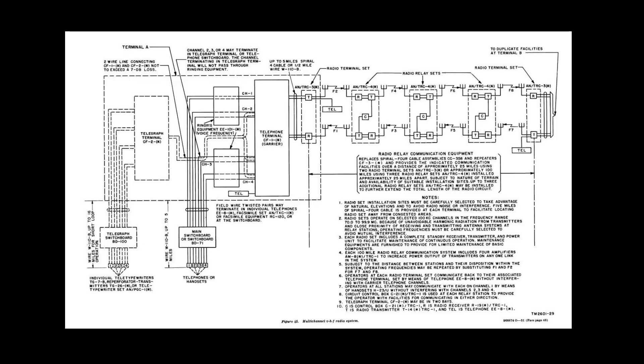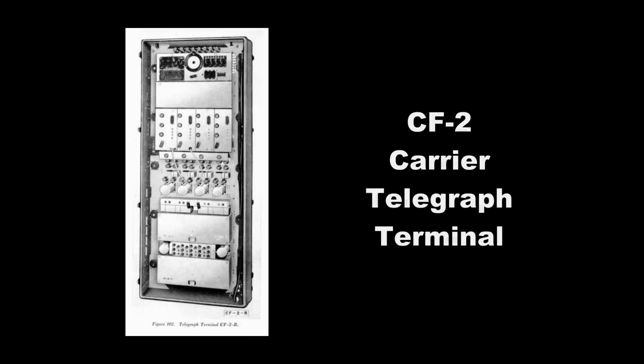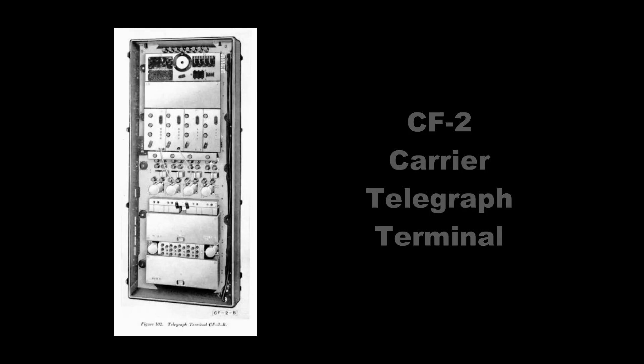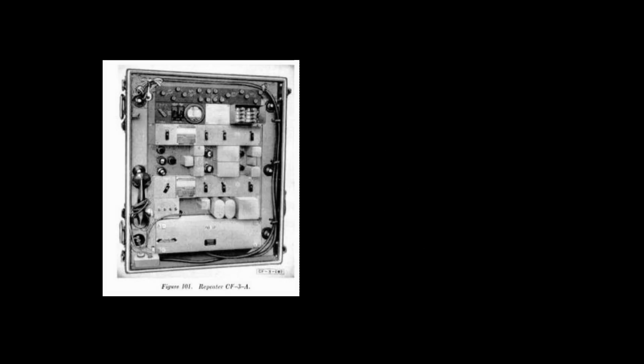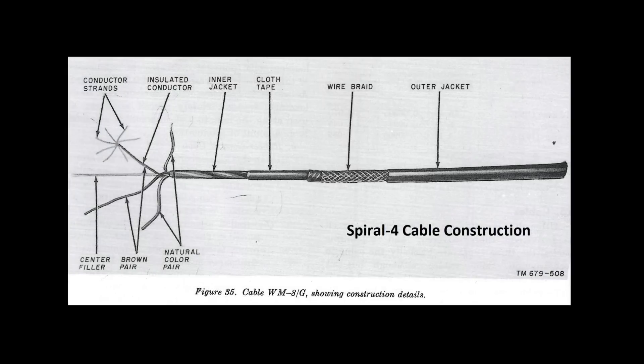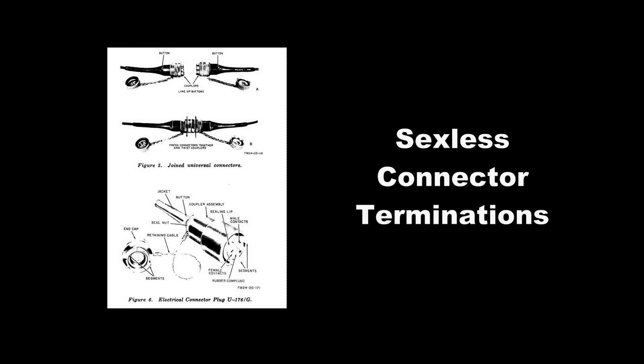This is a far improvement over the simple EE-8 twisted pair field phone and a switchboard. The price was heavy, complex equipment, so the idea was initially rejected by the Signal Corps in the 30s. But by mid-World War II, they definitely knew they needed this ruggedized terminal equipment and repeaters to extend the cable. The early rubber Spiral-4 WF-8/G cable would work over five miles without a repeater and was reeled in quarter-mile lengths, using a new sexless universal plug system.